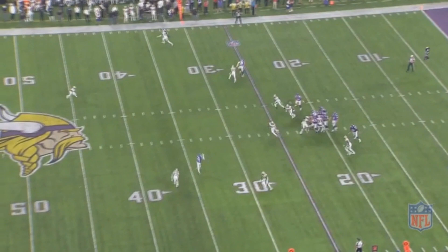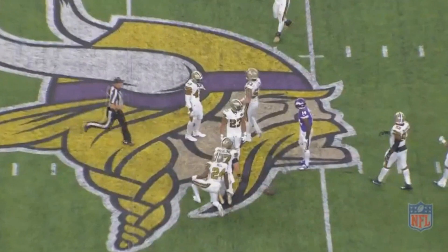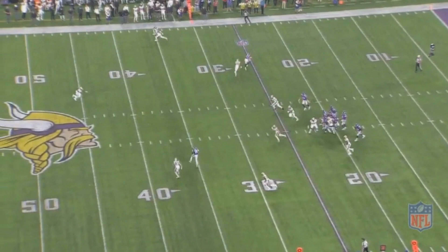However, because of this, it's now allowed a receiver to get wide open. Stefon Diggs makes an easy catch here and has some open space to pick up even more yards. It wasn't a terrible play from that safety, but if he had the awareness of Earl Thomas, he could have much more likely been able to get into that play and at least stop the catch from going for as many yards.